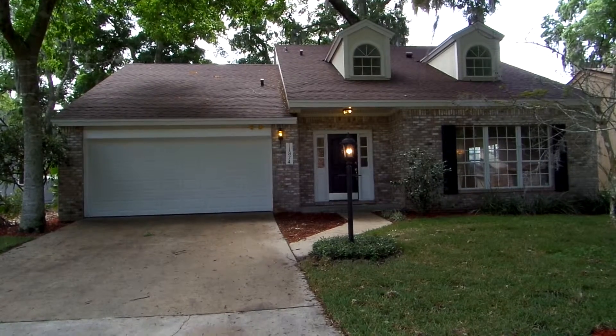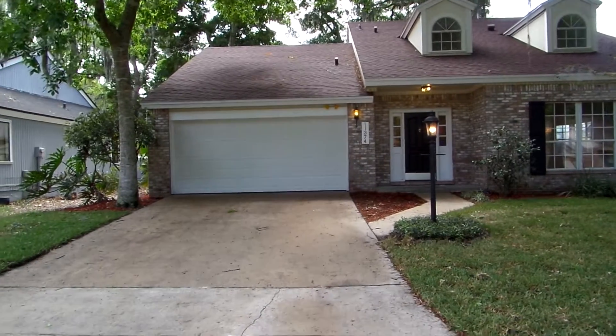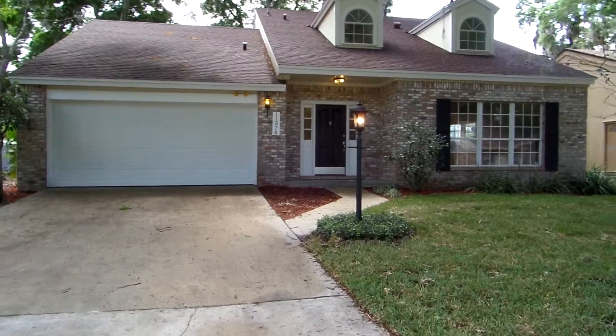Here we are at 11374 Sweet Cherry Lane South. This is in the Riverwoods neighborhood, Jacksonville, Florida, 32225.